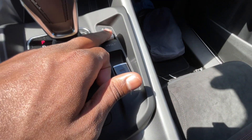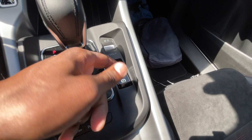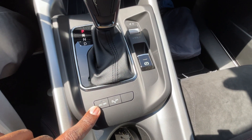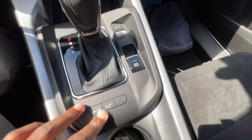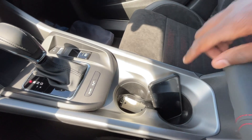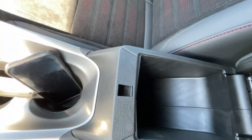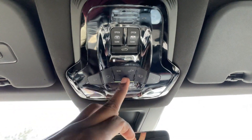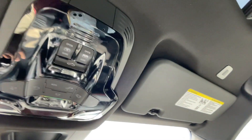Volume knob is right here — you can turn that up or down and click to mute. Electronic parking brake: pull up to engage, press down to disengage. You have the stability control button as well as the parking sensors toggle. Bottle holders are there, and the center console cubby space is pretty small but usable. Up here you have the controls for the sunroof as well as your lights.